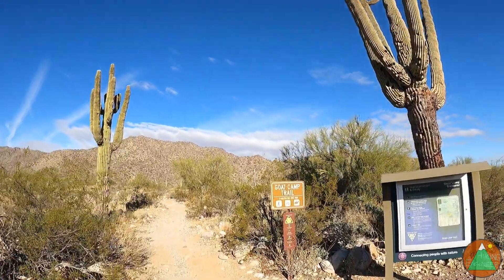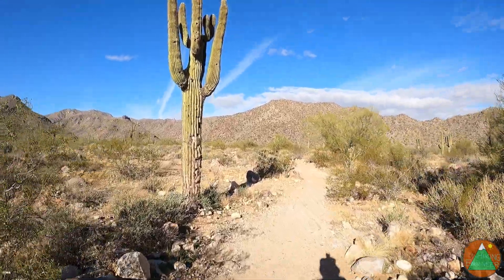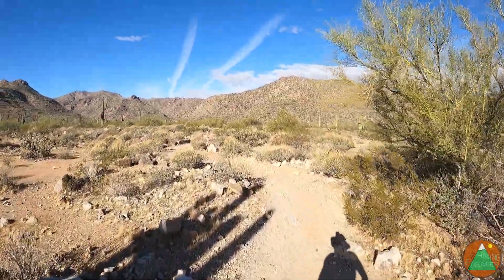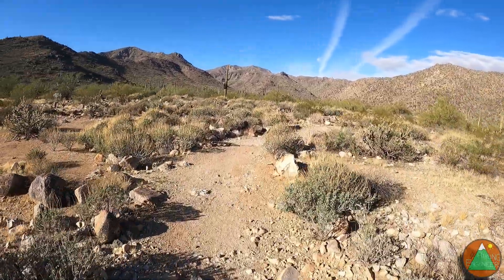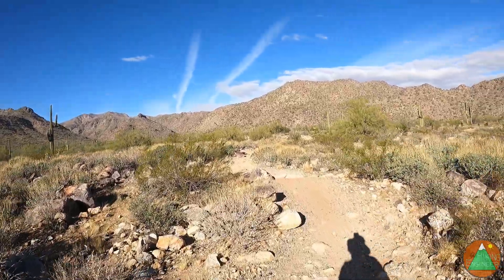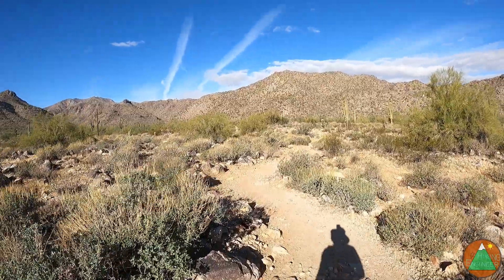We're on the Goat Camp Trail, which is 6.4 miles each way, but we gotta go further to the peak, which may or may not be off-trail, may or may not involve a road. And then we're gonna loop back over that way on the Ford Canyon Trail loop to add some more miles. I'm gonna need to add up the trail miles and figure it out.